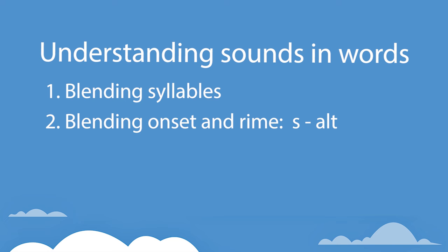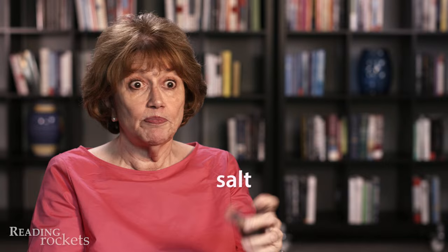The next level is onset rhyme. And that means, can you take the first part of the word — everything before the vowel sound — and then take the vowel sound and everything after, and put those together and make a word? So that would be sss, alt. What's the word?